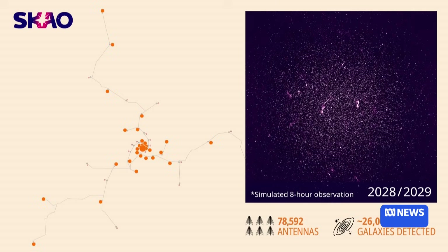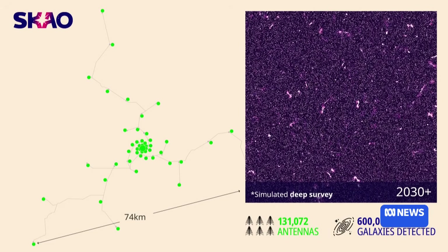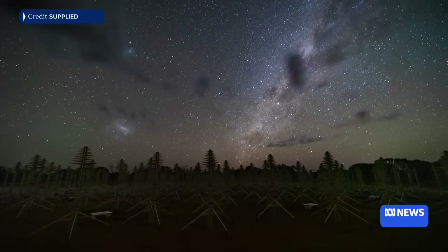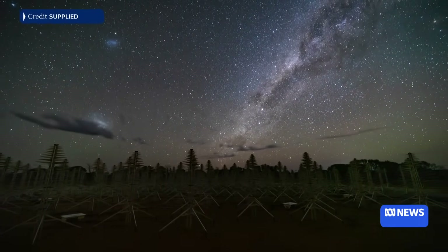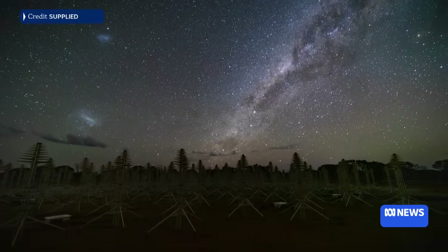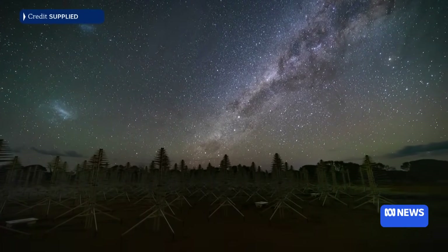You call this telescope a time machine — can you tell us about that? What this telescope allows us to do is look back in time to the period in the universe when the very first stars and galaxies started to shine. What we hope to be able to do is make a movie of the evolution of the universe over 700 million years. It'll be the first time that we've been able to map the universe during that period of its evolution.